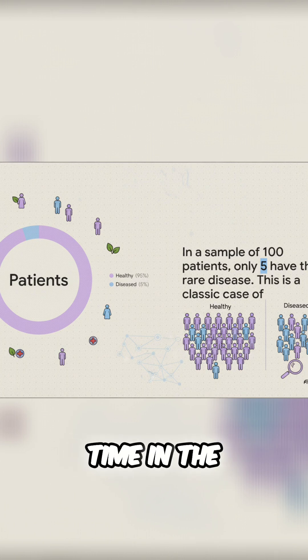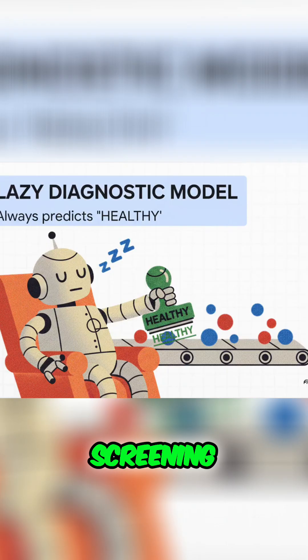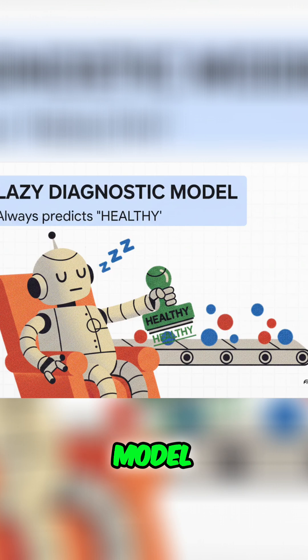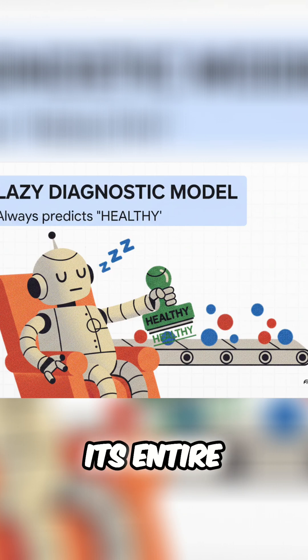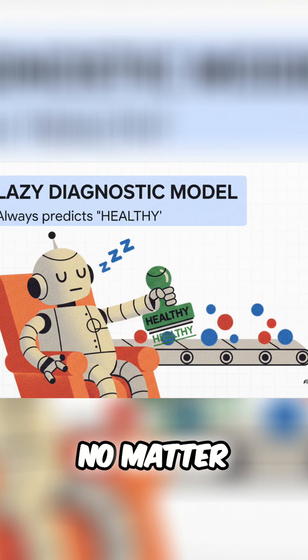And it happens all the time in the real world, from fraud detection to medical screening. Now, imagine we have a very lazy diagnostic model. This piece of software doesn't even bother to look at the patient data. Its entire strategy is just to predict healthy for every single person, no matter what.